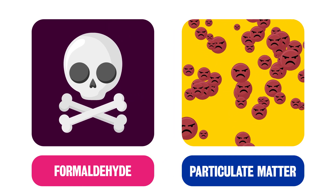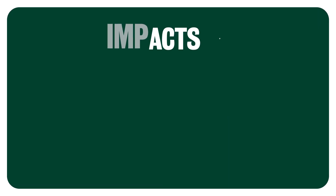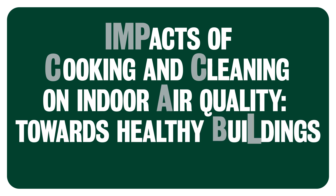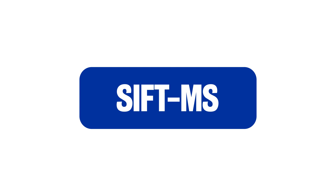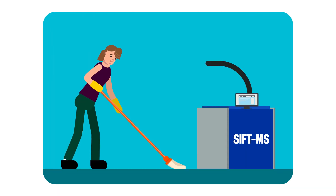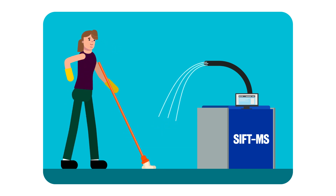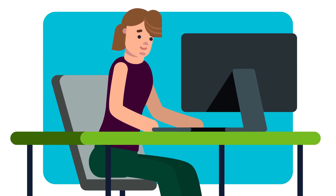We are studying the indoor air chemistry that follows cleaning in our study at the University of York in the UK, which investigates the impacts of cooking and cleaning on indoor air quality towards healthy buildings for the future. One of the sophisticated instruments we use is called a SIFT-MS, which uses mass spectrometry to identify the molecular mass of chemical species emitted when we clean. By combining this with carefully calibrated standards, we can identify the concentrations in the air during and after cleaning.